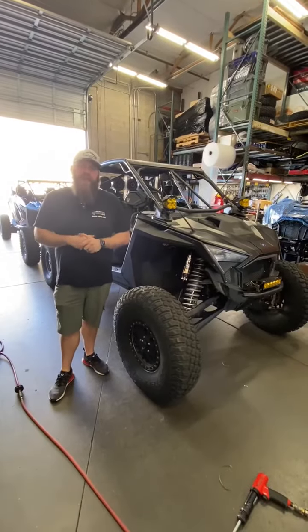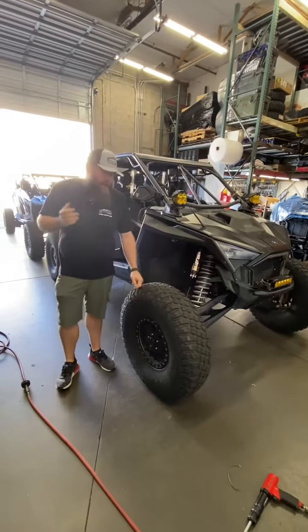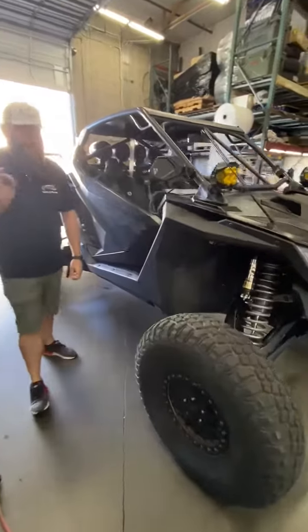Hey everybody, it's Friday shopwalk time here at DragonX. We got Tony's car in. Tony's car has been in several times. There's a couple last things to do for his Dune trip.